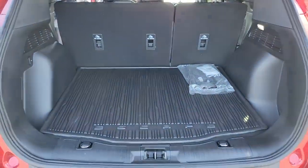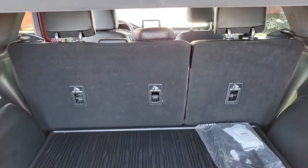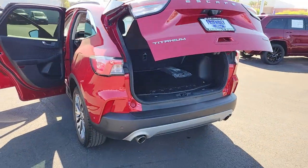Designed to be family-friendly with a can-do heart, its technology protects, connects, and entertains, so you can relax and enjoy its comfortable, responsive ride. The following are some of this vehicle's highlighted options.